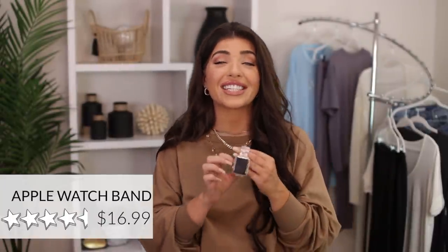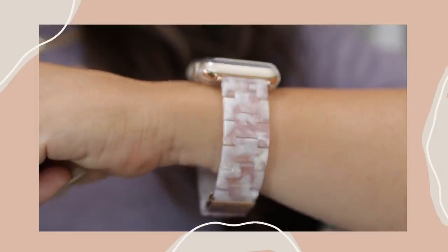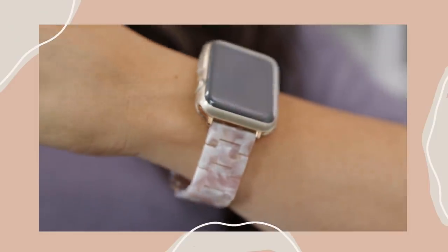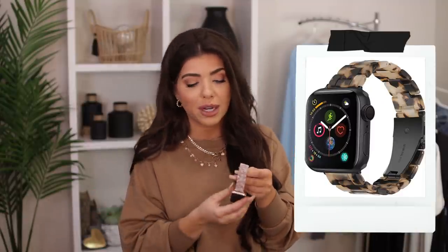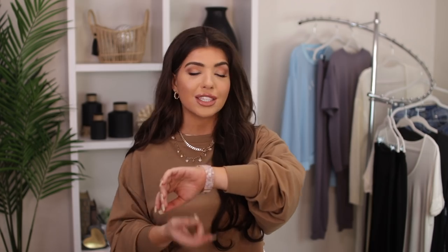I'm always on the hunt for new Apple Watch bands — I'm kind of obsessed. I just loved this one when I saw it. It has a slightly white and pink design that almost looks like quartz. They also have one that's the traditional black and brown tortoise, but since we're moving into the summer months I thought this one would look a little more springy and fresh. It looks like a marble but it's actually a resin plastic material, so it's very durable. It definitely has a dressier feel than my normal Apple Watch band, and you can also remove some of the links if needed.